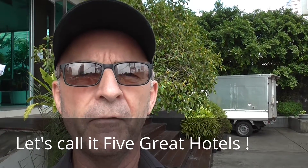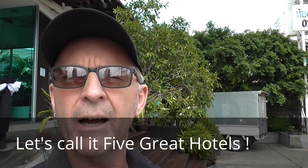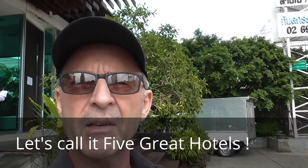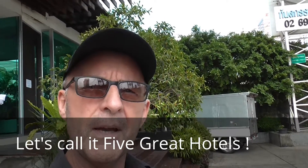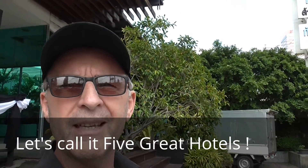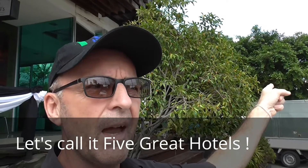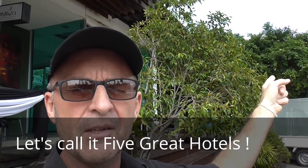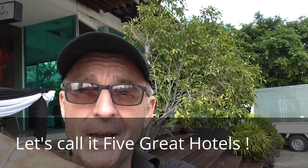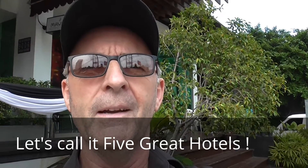The first one we're going to start at is behind me and it's a place called Mini R. Its location is good because it's right on Ratchadapisek, about a kilometer away from the shopping malls that way, and maybe two kilometers from the MRT — that's the subway. The MRT station is about two kilometers, which will take you to Thailand Cultural Center, so the location is pretty good.